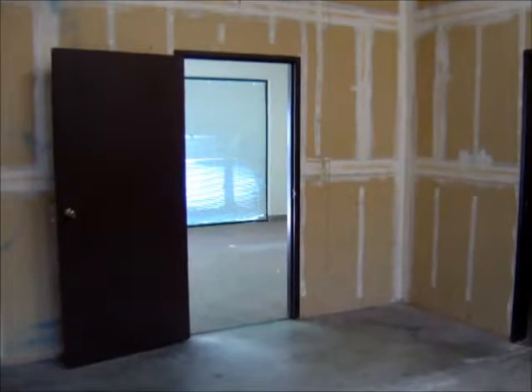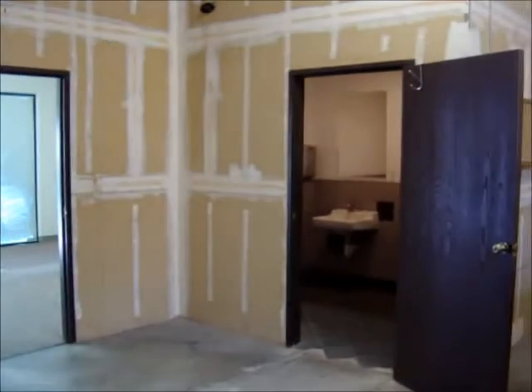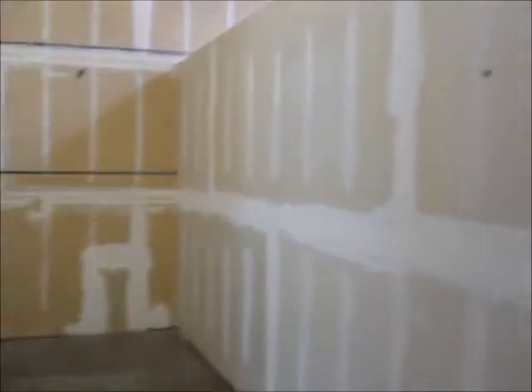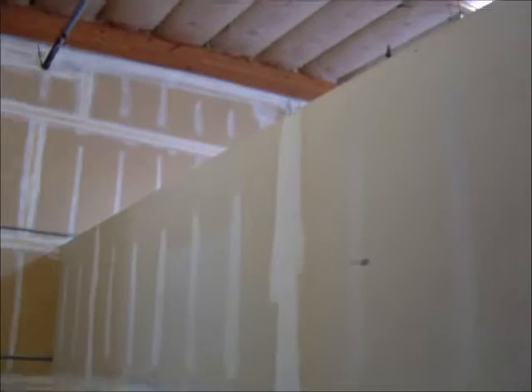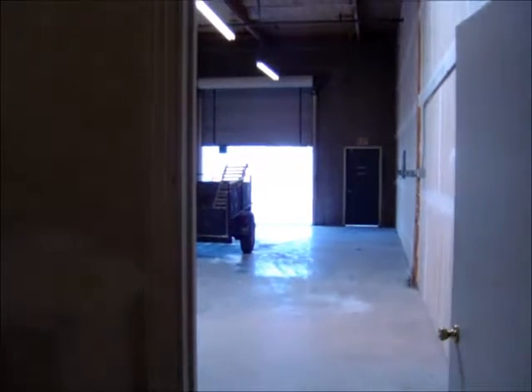We're in the warehouse looking back towards the office area. The restroom is nicely finished. There's a small wall here to give some division — it's not a full-height wall in the warehouse, so it could be easily removed. That looks back to the primary warehouse area.